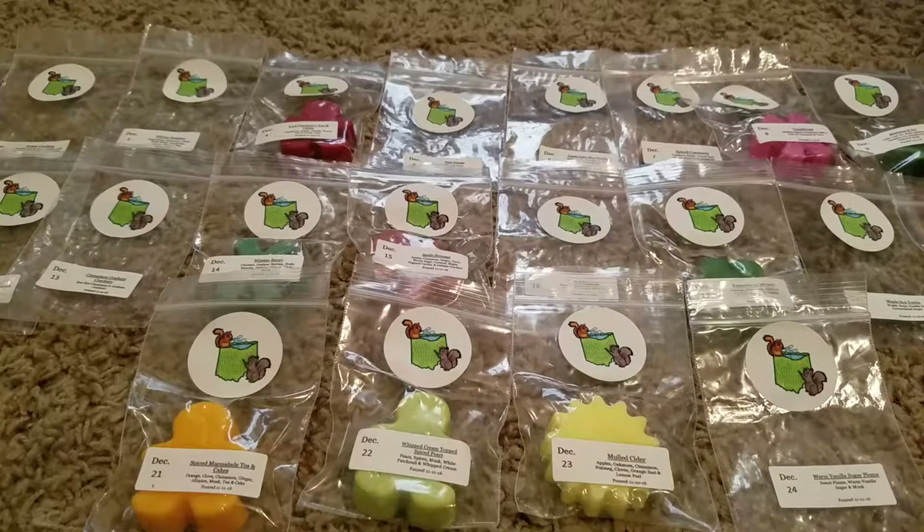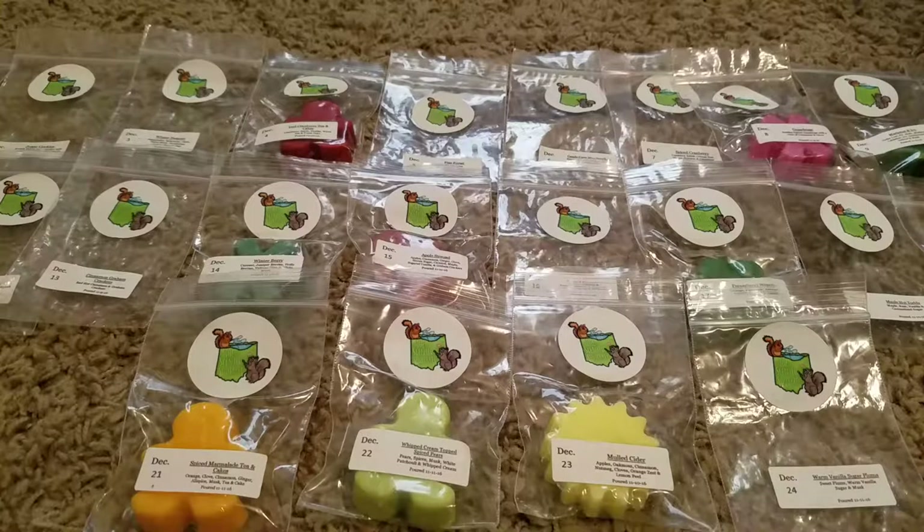Hey y'all, this is Carly and I am here with the Scented Squirrel Christmas Advent Calendar that I did for Christmas. I'm sure that people are getting kind of tired of seeing Christmas videos and these Advent videos, but I was busy over the holiday season and took a break from making videos for a little bit. Now I'm back and I just wanted to give a short little review of the Scented Squirrel Advent Calendar. I did two Advent Calendars — the one from Subutards, which I already made a video on, and then this one from the Scented Squirrel.